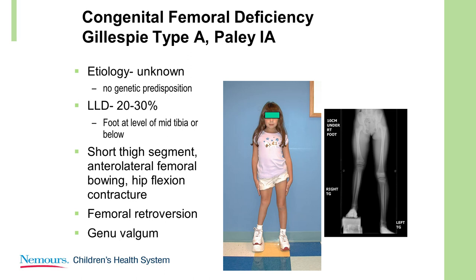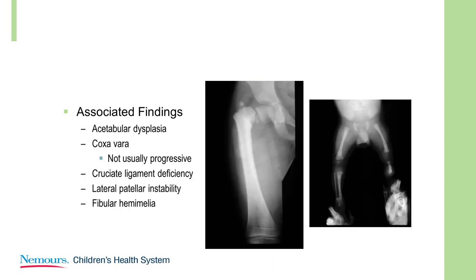Here's the mild deformity — Gillespie A or Paley 1A. There is no genetic predisposition that we know about. The discrepancy is somewhere around 20 to 30 percent of the femur. The foot is usually at the mid-tibia. It's always retroverted, there's always genu valgum, and there's usually associated fibular hemimelia. The coxa vara here is very distinct in that it's not a progressive type. And there is usually a cruciate ligament deficiency.